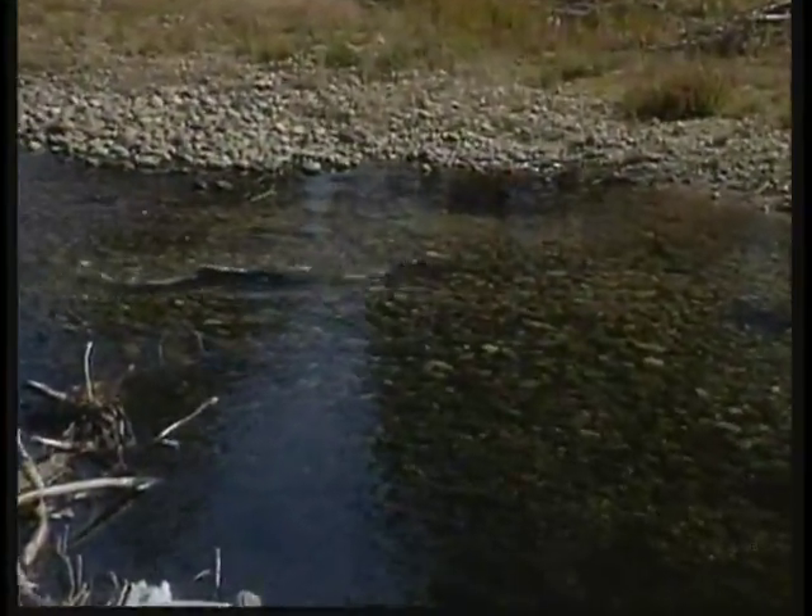We came right over to here and there was salmon spawning. They just flipped their fins all over the place and made this horseshoe-shaped place to lay their eggs. And it was really fun to watch it.